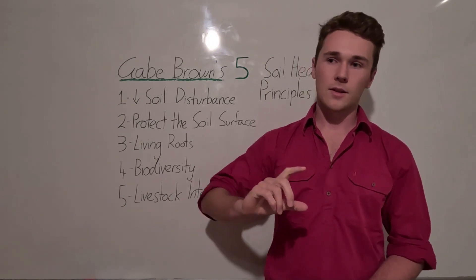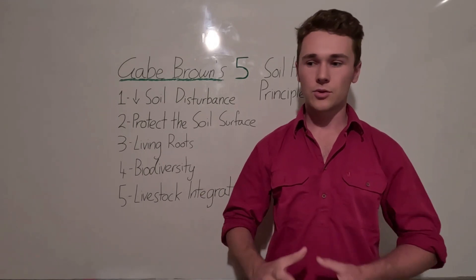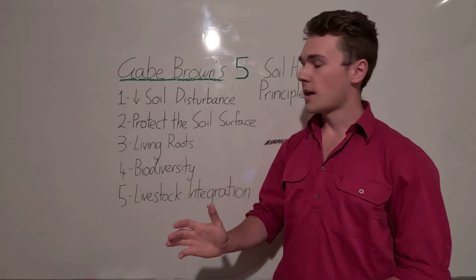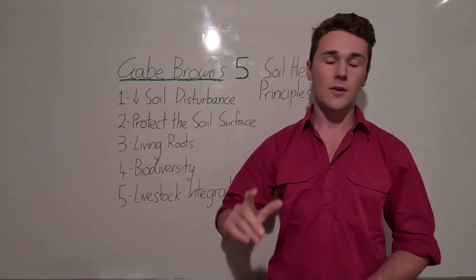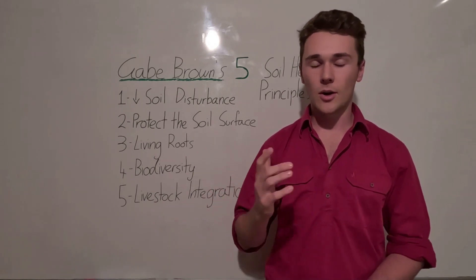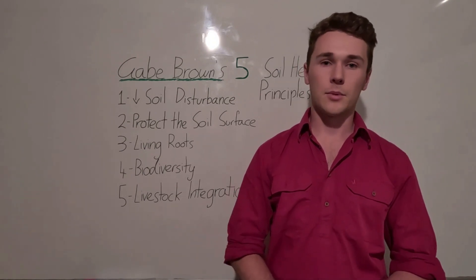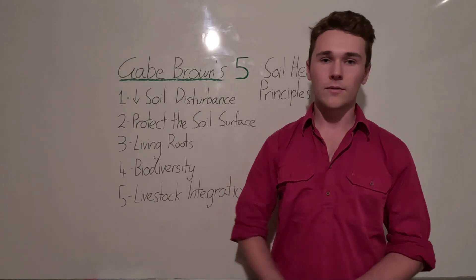Overall, he's able to reduce inputs and make more money through greater profit margins and increasing yields — a true showcase of the ability for healthy soils to make money now and in the future with lower costs. It's really about cultural changes in how we treat our soil. It's also worth noting that Gabe Brown has a book called 'Dirt to Soil' — I highly recommend reading it, available on our website or Amazon.